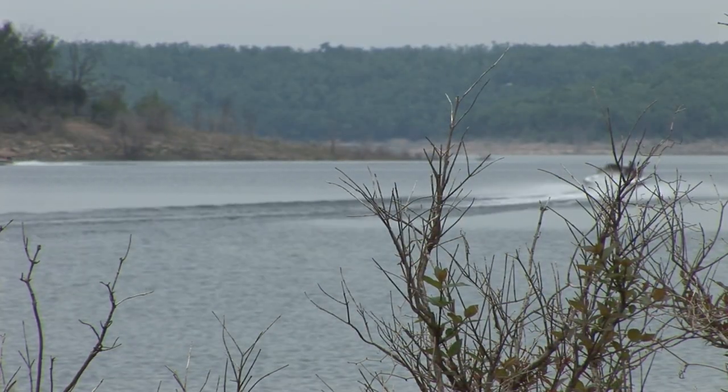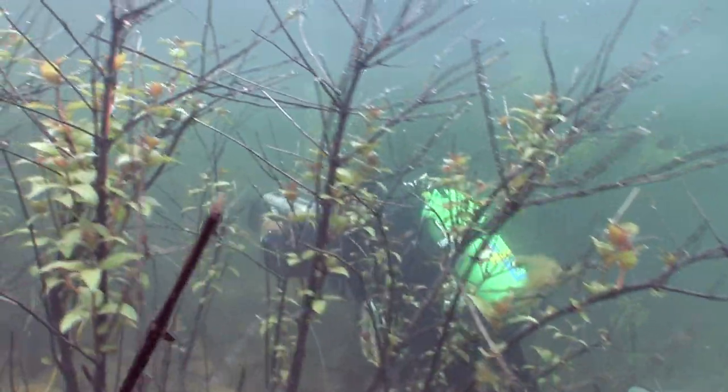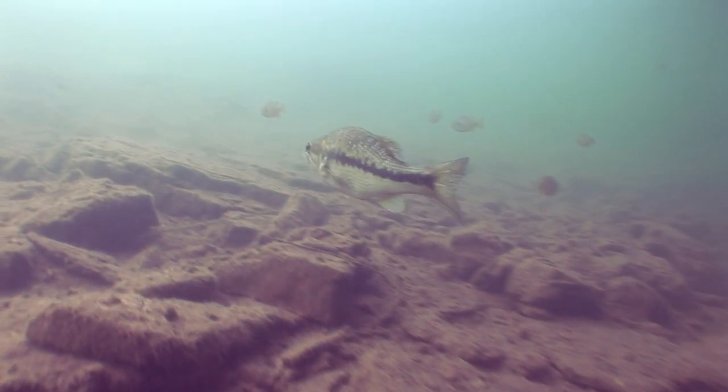In reservoirs across the country, when water levels suddenly rise, the flooded shoreline brush offers a wealth of cover to an assortment of fish, particularly during the springtime months when most species transition shallow in search of a mate to complete their yearly spawning activities.